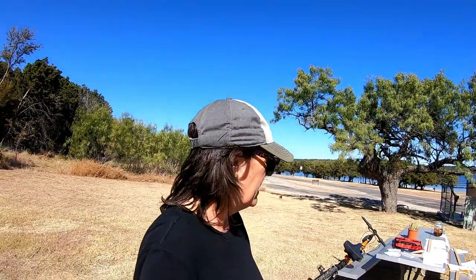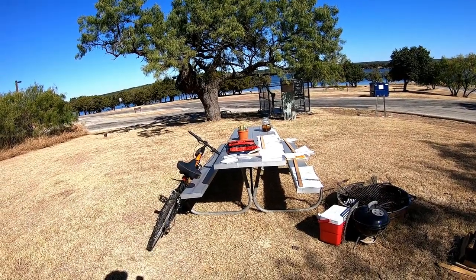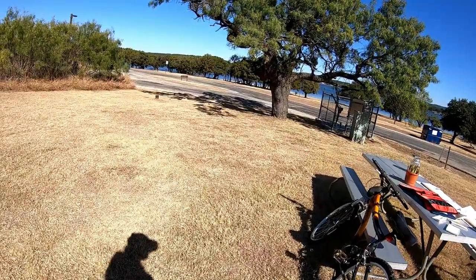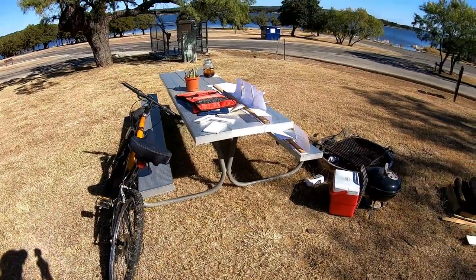Part of that leak problem also caused an issue with some important papers. Years ago I created a to-go notebook with all my important papers that I could just grab and go. When I sold my house I did exactly that. I had it in this zipper case over here and all my papers got wet from that leak. I'm just kind of drying them out, a few at a time, and drying out the case too.